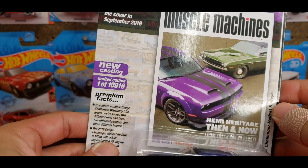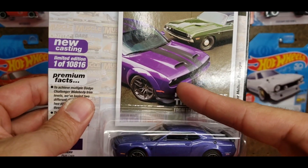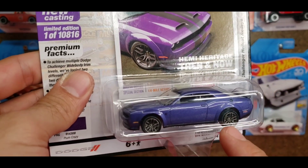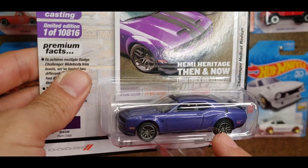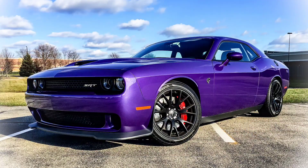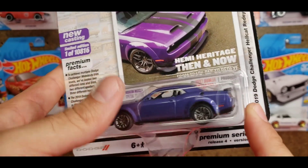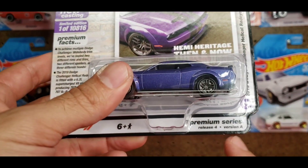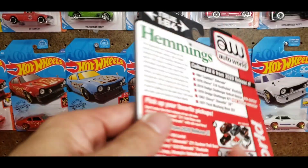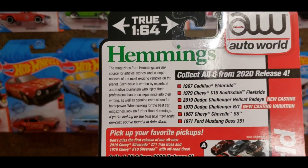Plum Crazy is one of the old Mopar colors and I'm glad they brought it back for the newer Mopar cars. This was featured on the cover in September of 2019, and this casting is supposed to be that car. But this is actually a shade too dark — Plum Crazy Purple is a very vibrant purple, and this is just a little shade off. Still looks really good though. This is Release 4 of Version A.